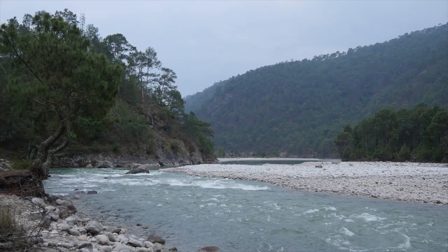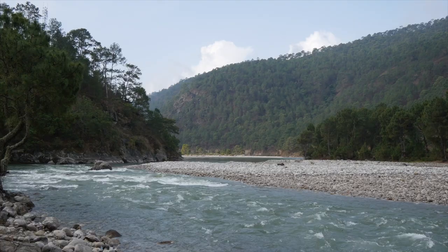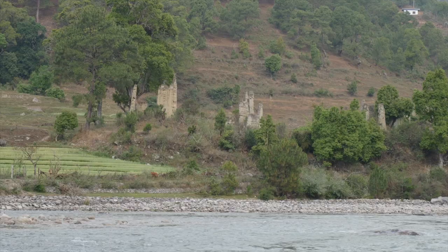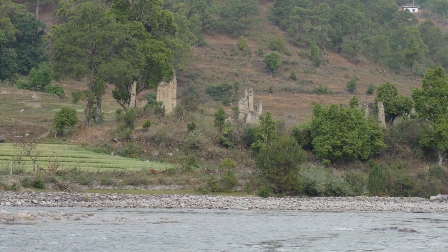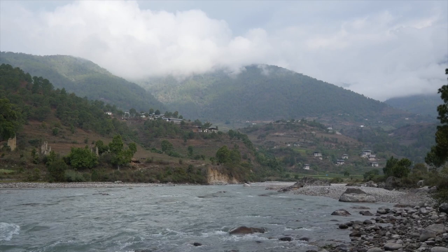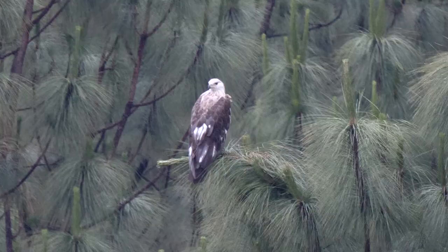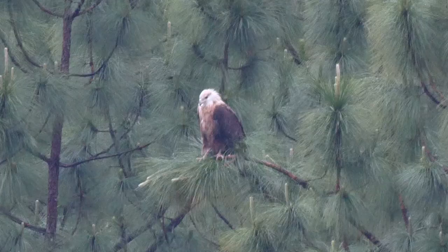We set up camp along the river — our first of an enjoyable few nights under canvas. After an early breakfast, we searched again for the white-bellied heron along the Pochu — no luck, maybe due to increasing settlement along the valley. Consolation though in the discovery of a pair of Pallas's fish eagles, a globally threatened species that still find sanctuary in Bhutan's mountain valleys.